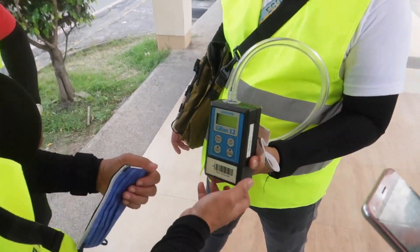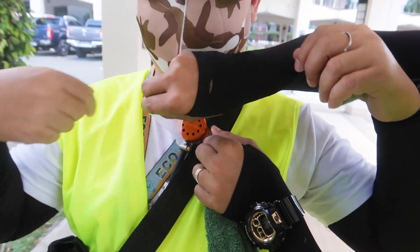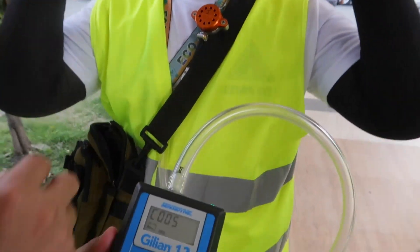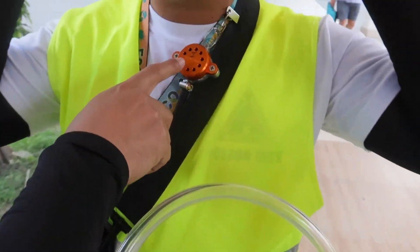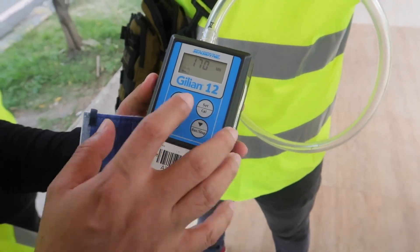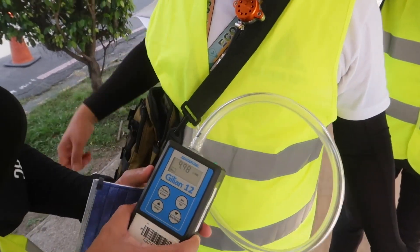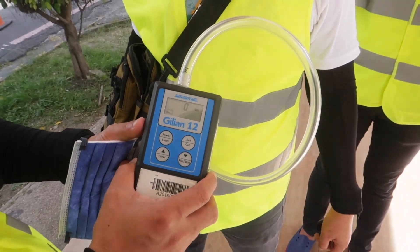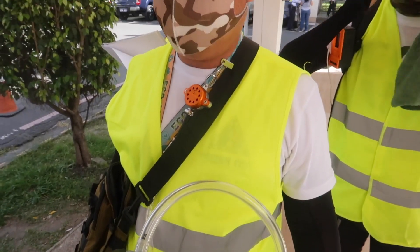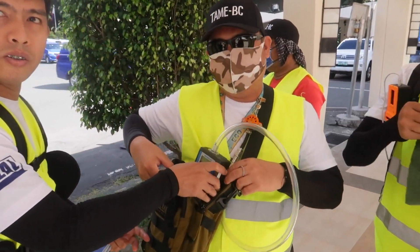And this machine here, what does this do? This is the Sensodyne pump. It will get some kind of reading — it will suck the air from here, go into the tube, and it will collect the black carbon here. It's working right now at 9.9 liters per minute — almost 10 liters per minute.